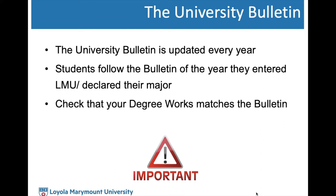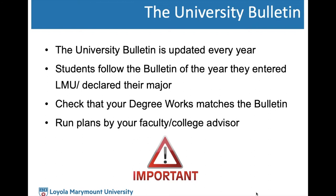Always check that your Degree Works matches the bulletin. We'll talk about Degree Works in the coming slides. It's also always a great idea to run your plans by your faculty or college advisor for final approval, making sure the courses you plan to take are in the right order and accommodate for any university core requirements covered through your major or minor.